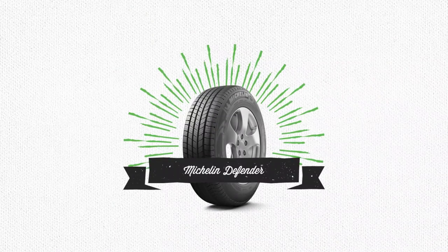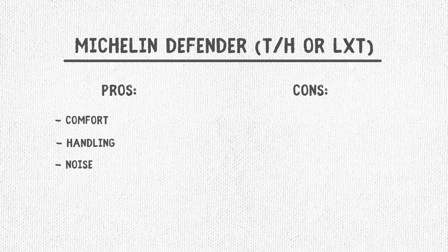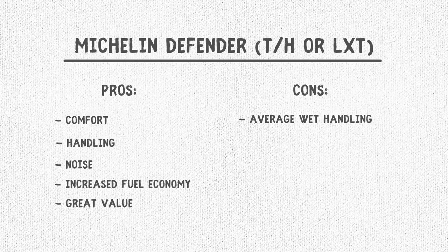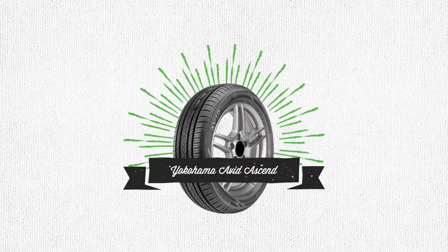The Michelin Defender offers a good blend of comfort, handling, and noise. With a UTQG rating of 820 and good fuel economy, this is our greatest value pick. On the cons list, it's not as strong in wet handling compared to the others, but it's still solid.